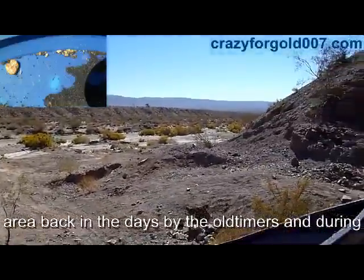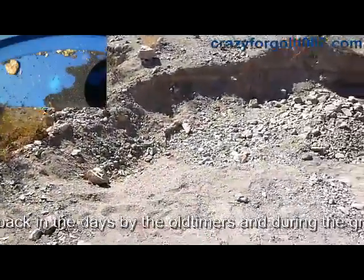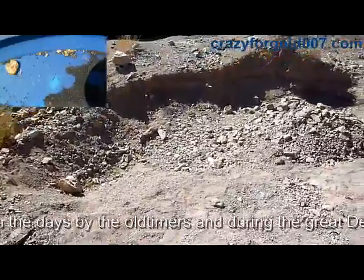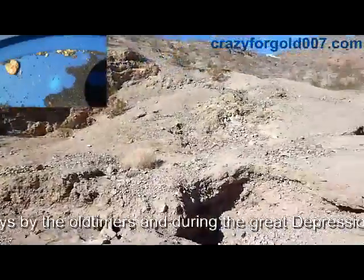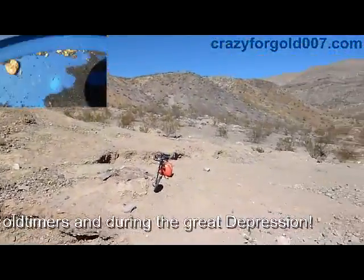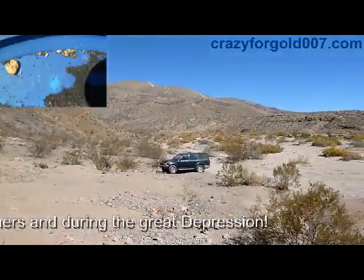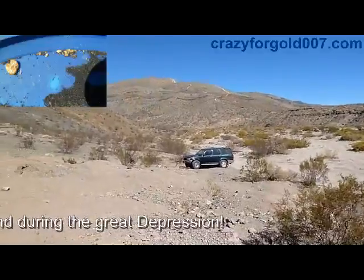People say this is crazy, but I can think of a lot of other things people waste time and money on. It's a real thrill when you find gold flakes, little nuggets, or a nice large nugget. You get good exercise, it's interesting, and you see animals — I just saw a roadrunner a little while ago. You have to get out here and try it.